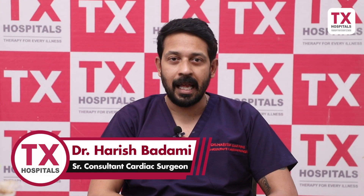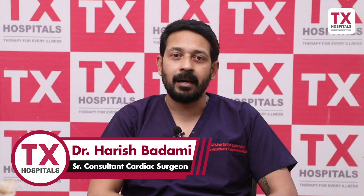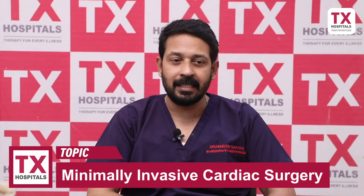I am Dr. Harish Badami, Senior Consultant Cardiac Surgeon working with TX Group of Hospitals. Here we have discussed the topic minimally invasive cardiac surgery.